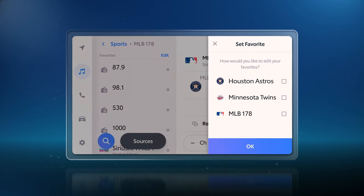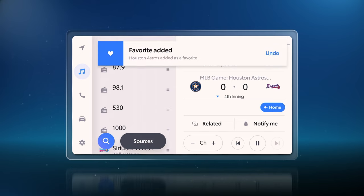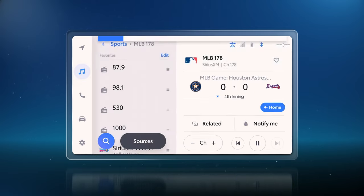And yes, you can also favorite teams just like you do with channels, making it even easier to pull them up later, as well as enable notifications so you won't miss them playing.